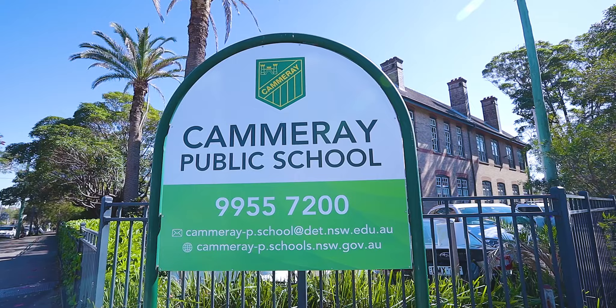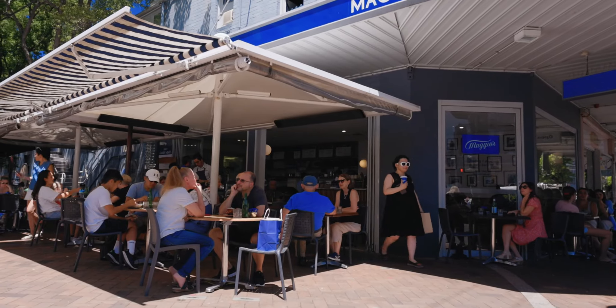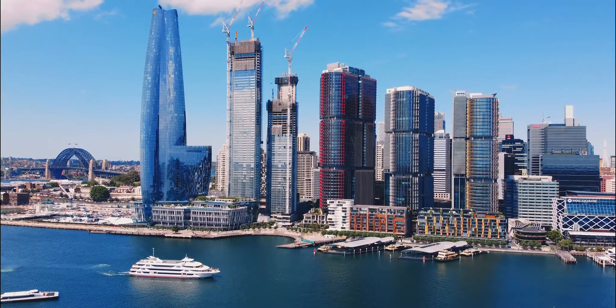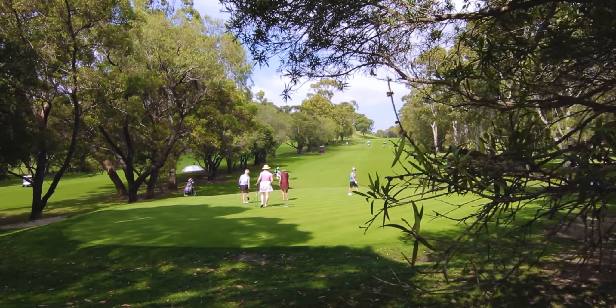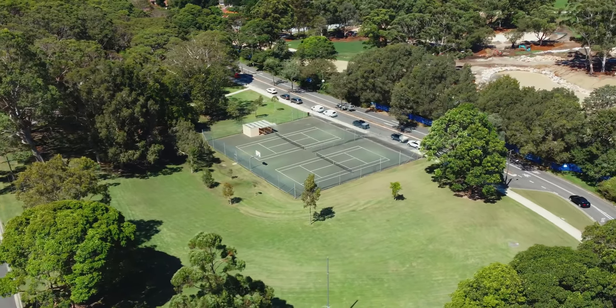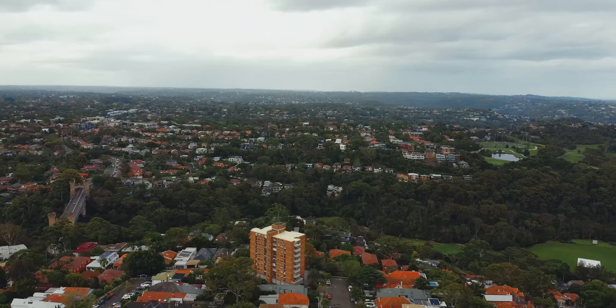Located for lifestyle — walk to popular Camry Public School, celebrated eateries and express bus transport in mere minutes. Travel into the city with ease. Enjoy rapid access to Camry Golf Club, local tennis courts and the attractions of neighbouring Neutral Bay, Crows Nest, North Sydney and Northbridge.